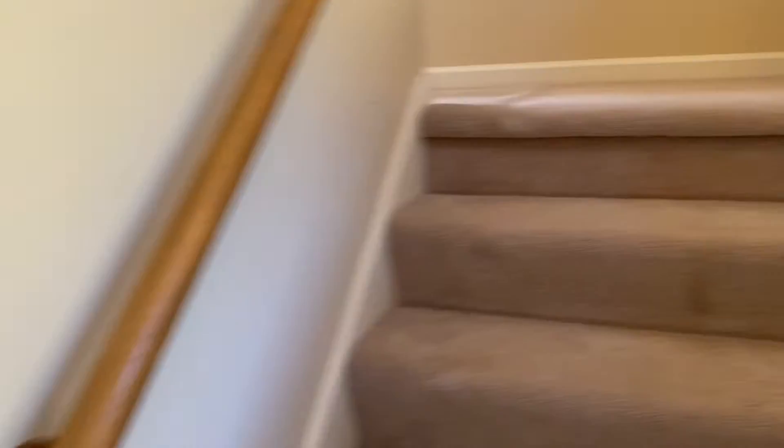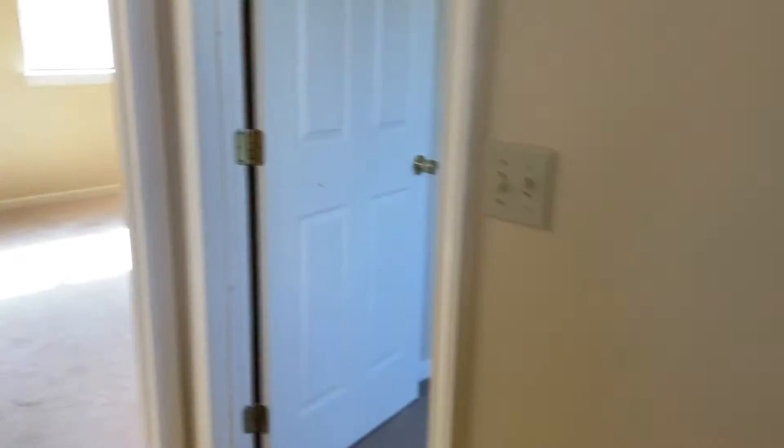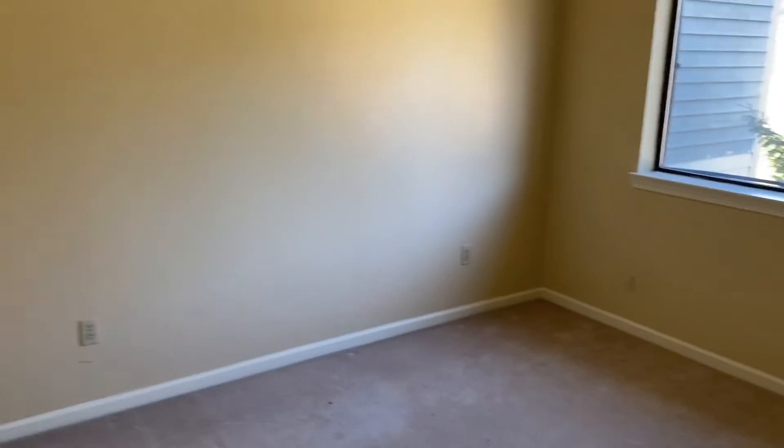Let's go upstairs real quick. The downstairs area will work really nicely as a play area for kids — I have two small kids myself. This is the smaller bedroom, probably good for a child. It's got a closet.